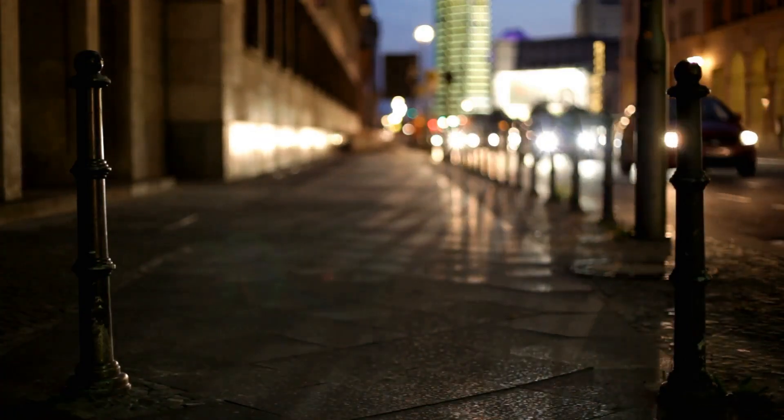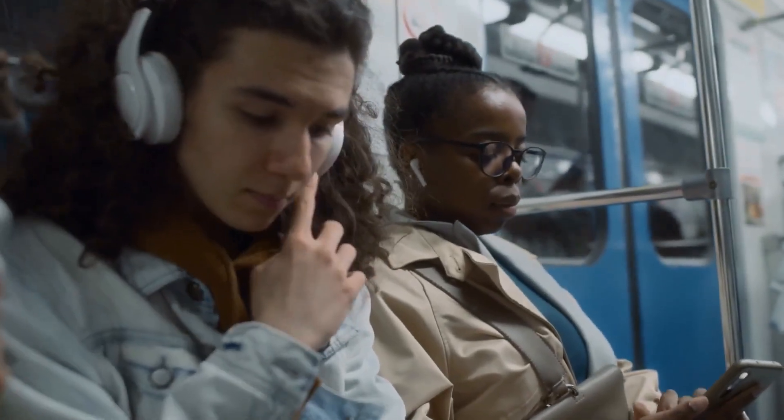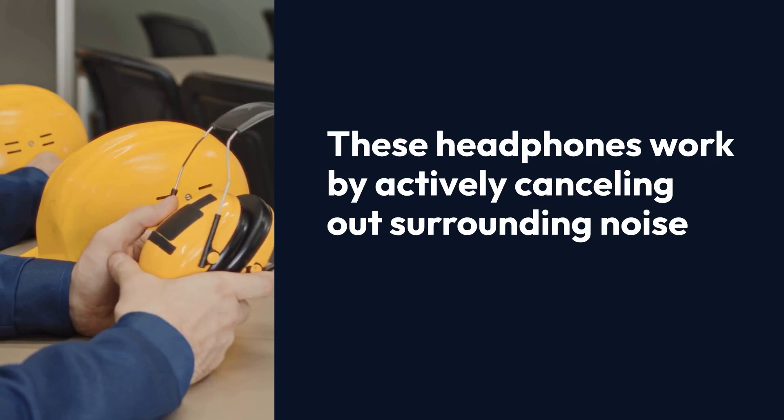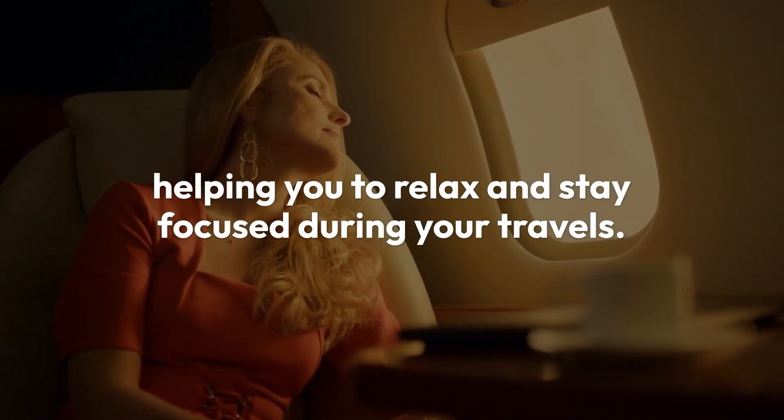They allow you to escape the hustle and bustle of noisy airports, busy streets, and crowded transport by immersing you in your own world of music, podcasts, or even silence. These headphones work by actively cancelling out surrounding noise, helping you to relax and stay focused during your travels.